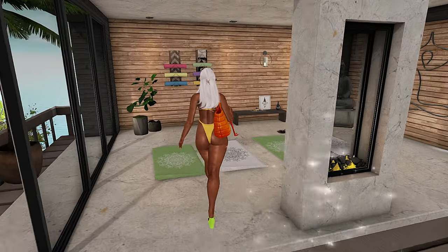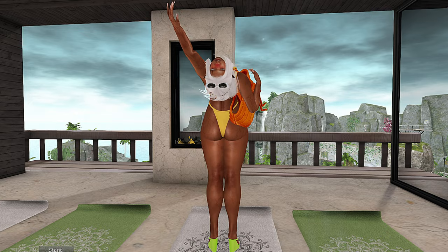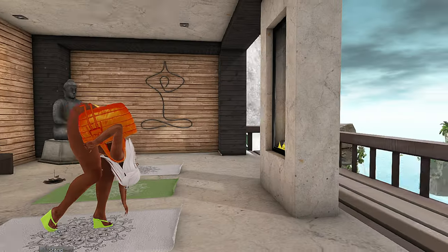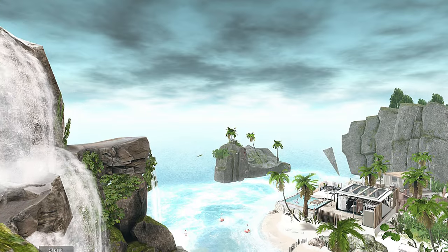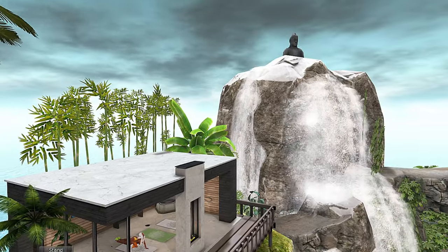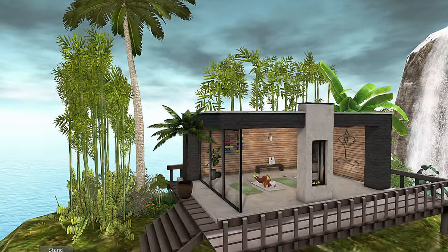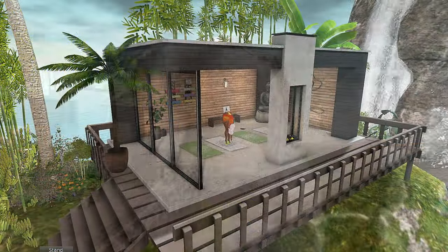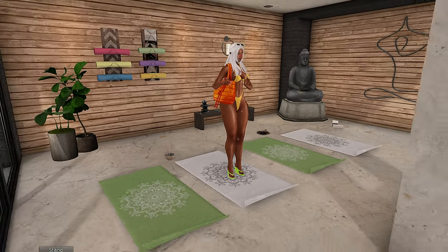I did it again, you guys! You guys have to check out Moonstone Bay — it is absolutely beautiful here. I'm pleasantly surprised by all the sights and sounds; everything is so wondrous. Definitely check them out — the landmark to this place is going to be in the description box below. That is it, you guys — I'll see you next time!